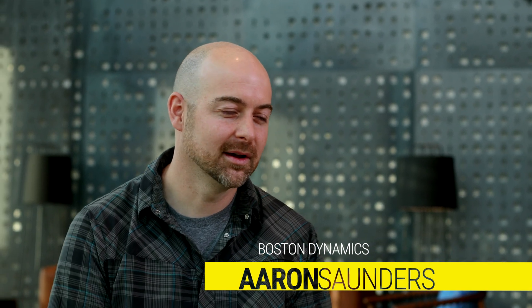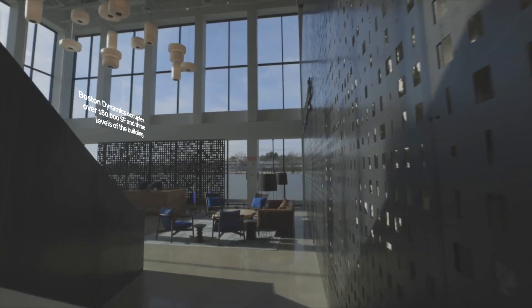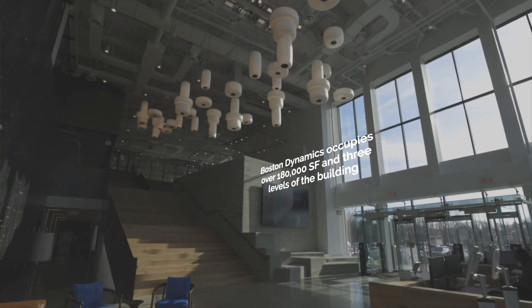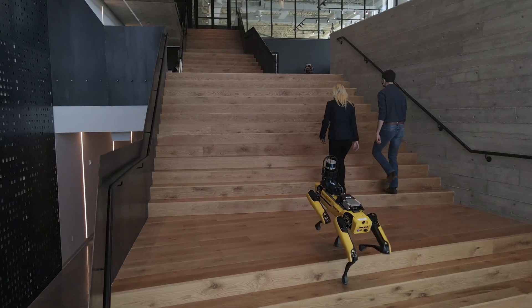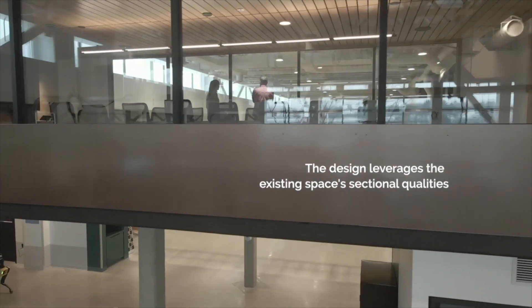My name is Aaron Saunders. I'm the Vice President of Engineering at Boston Dynamics, and I make robots. We wanted people to come in, whether they're working here or visiting, and just feel like this was an easy and comfortable place to be. What was really important to us was to focus on natural materials and really design a space that felt less like a Hollywood set and more like a place that you would want to hang out and be at every day.